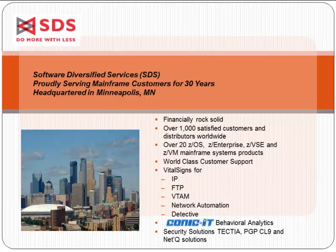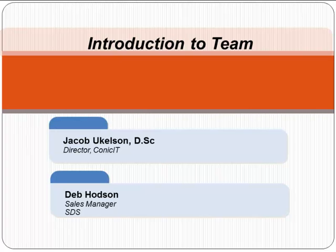SDS is the channel partner and distributor for the Conic IT solution for behavioral analytics and predictive performance. Joining us today from our partner Conic IT is Jacob Uckelson. Jacob has a proven track record in discovering and developing innovative solutions in both research and business settings. He is the Senior Advisor and Director at Conic IT, previously serving as CTO and Business Development Executive at IBM's Global Technology Unit and Department General Manager at the IBM Thomas J. Watson Research Lab in New York, where he managed 130 cross-disciplinary researchers. I'm Deb Hodson, located in Research Triangle Park in Raleigh, North Carolina, with 30 years in IT, having worked at IBM, Handel Corporation, and HP in sales management and consulting roles.